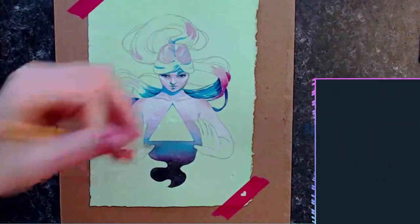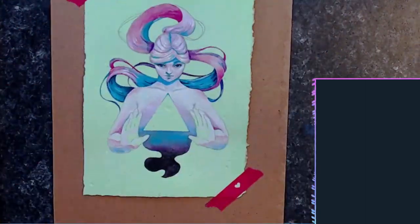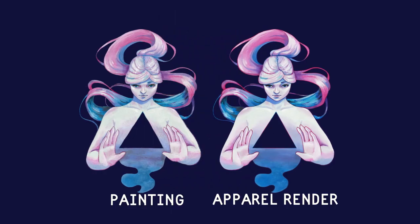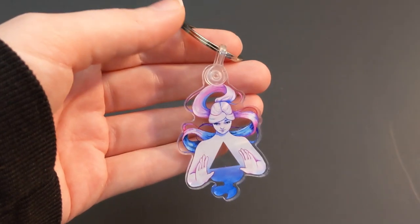If you're trying to make a business out of your art, you can do so much more with your finished artwork than just selling the original piece. As artists, it's so hard to break out of the pattern of constantly churning out new work in order to keep sales up. But by making your art into a variety of different products, you can keep making money with the same piece of art you made months ago.